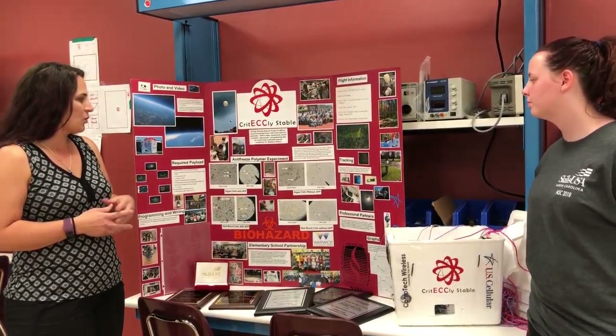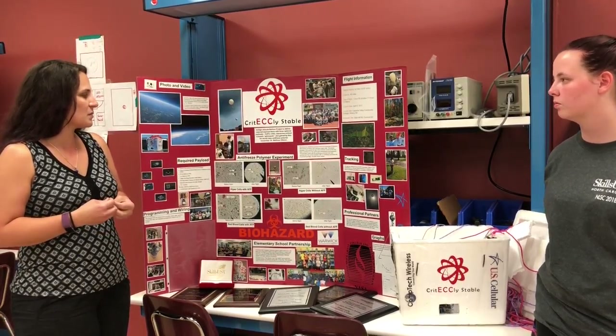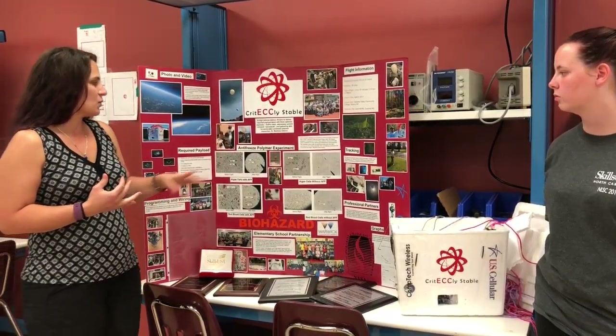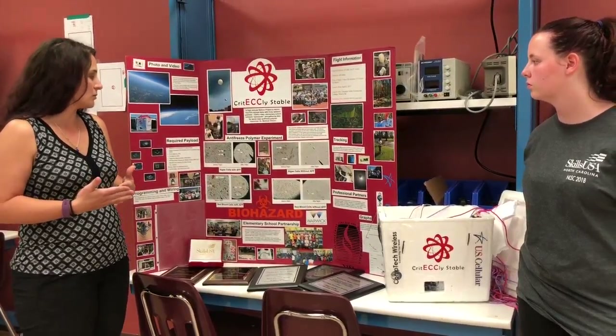He sent us a whole bunch of stuff and we designed some experiments where we mix the antifreeze polymers with algae cells and also human red blood cells. We put them up in flight and then obviously you have your control where we have it not mixed with the polymers.